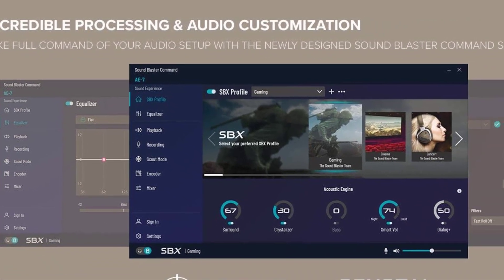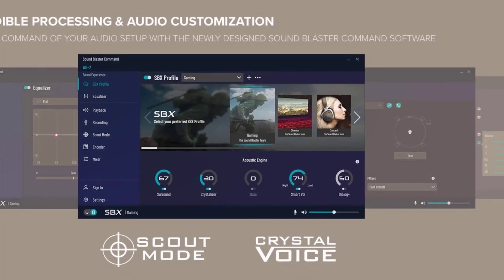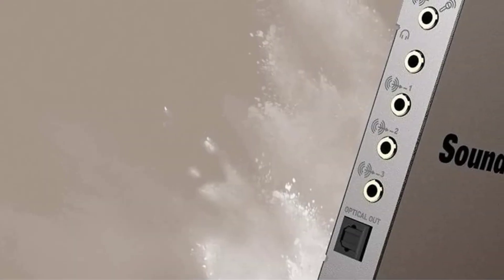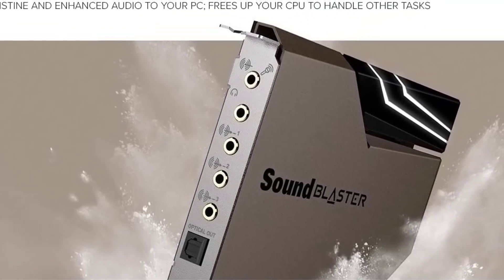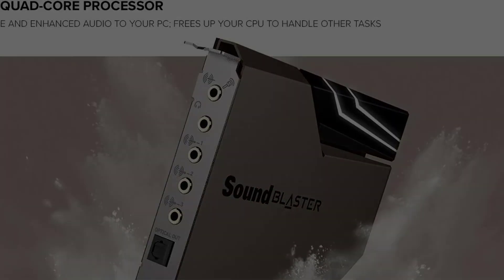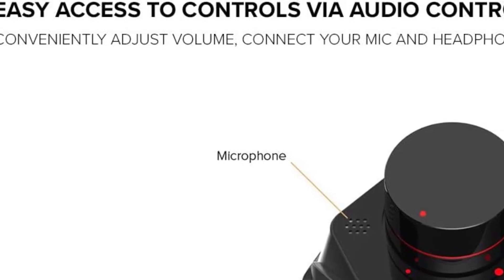It also has an integrated 600-ohm headphone amplifier, working alongside the ESS Saber Class 9018 digital-to-analog converter (DAC), to output rich 5.1 channel for speakers and 7.1 channel for headphones surround sound.